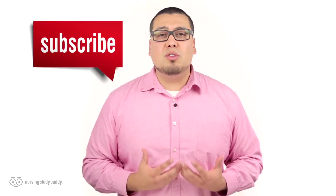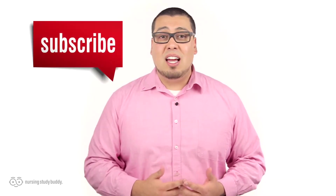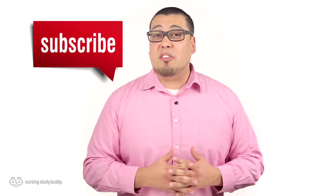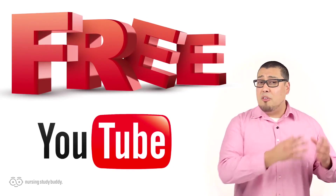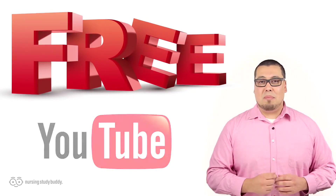Wait, don't go just yet! If you liked this video and would like to see more, subscribe to our YouTube channel and visit our website to access more great, easy-to-follow videos. Nursing Study Buddy will be posting free videos for our YouTube subscribers and a wide variety of snippets from our video library at NursingStudyBuddy.com.